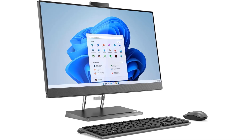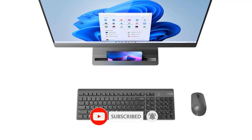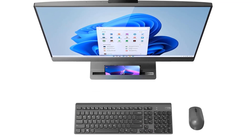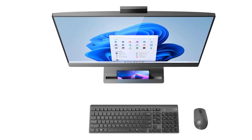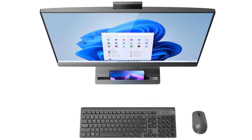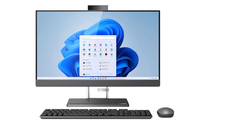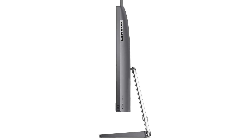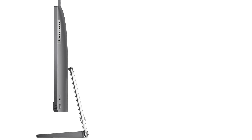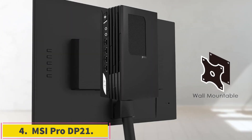Processor: Intel Core i5-12500H. RAM as tested: 8GB. Boot drive type: SSD. Boot drive capacity as tested: 512GB. All-in-one screen size: 27 inches. All-in-one screen native resolution: 2560x1440. All-in-one screen type: IPS. Graphics card: Intel UHD Graphics. Operating system: Windows 11 Home.